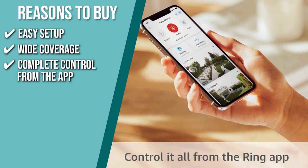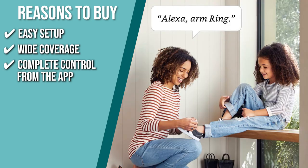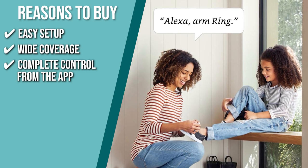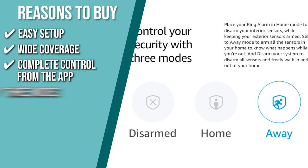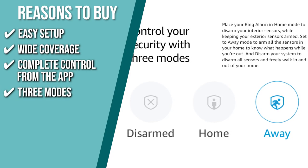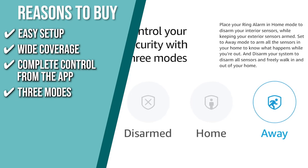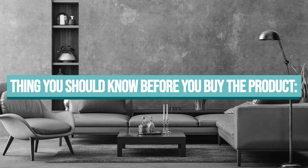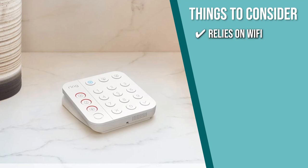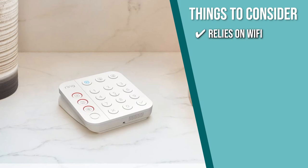Complete control from the app: the Ring app lets you make a ring of security. You can be notified whenever the siren goes off, a window or door opens, or the motion sensors are activated. You can also arm, disarm, set your alarm to home mode, and monitor all of your connected Ring devices with a single tap. Three modes: it has a home mode to disarm your interior sensors while keeping your exterior sensors armed, and an away mode that arms all of your home's sensors while you're away. The thing you should know before you buy the product is the security system relies on Wi-Fi, so it's prone to connectivity issues. You can purchase additional range extenders to improve the connection range.